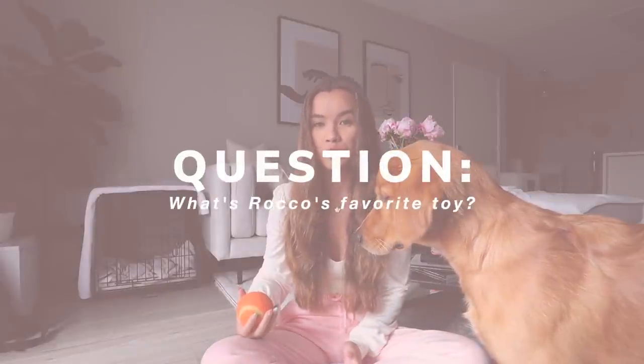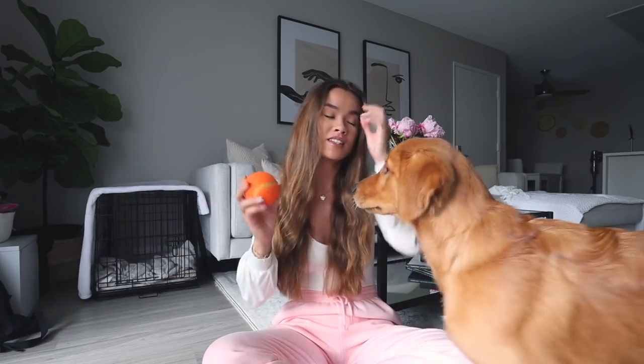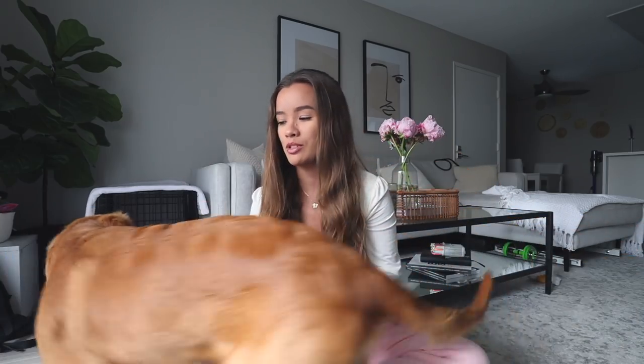What's Rocco's favorite toy? This sriracha bottle I bought at Target — biggest mistake ever because it is the loudest squeaker I've ever heard and he loves squeaking it when he's not supposed to. He honestly loves all his toys though. His BarkBox toys will get him so excited and he uses every single one, switching back and forth. But squeaky toys are definitely his favorite, and also crinkly ones.